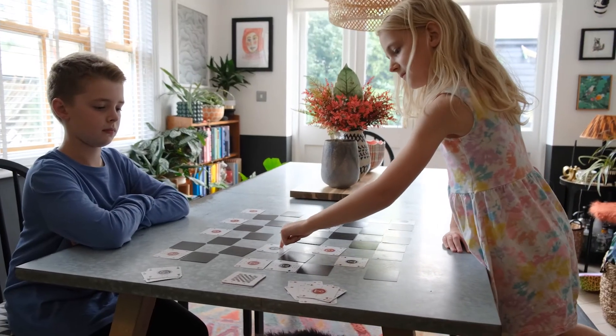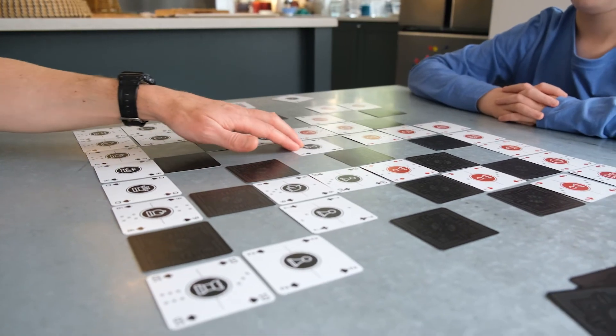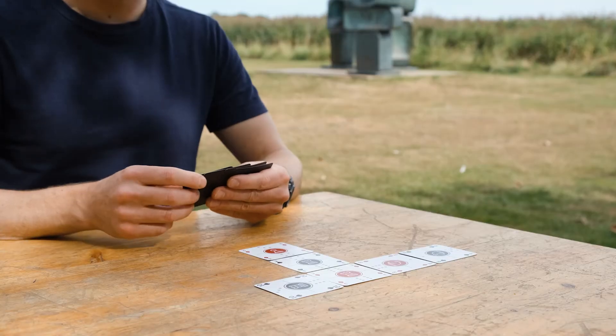And you can turn the cards upside down to make a chess board. Take this deck of square cards with you wherever you go, and you'll never be without a game to play.